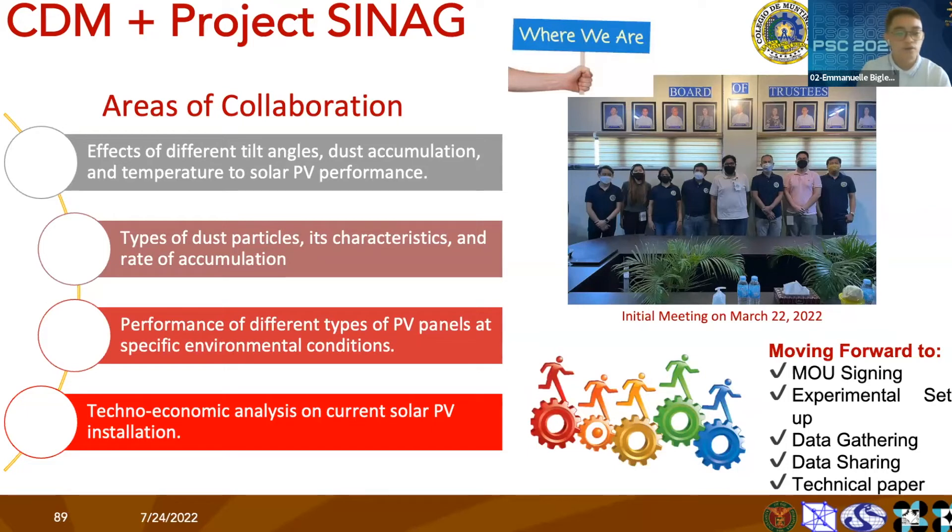The second area of collaboration involves studying the different types of dust particles, their characteristics, and the rate of accumulation. Given our proximity to a major thoroughfare here in Muntinlupa City, especially the South Luzon Expressway, the accumulation of these dust particles plays a major contribution to the energy output of our system.